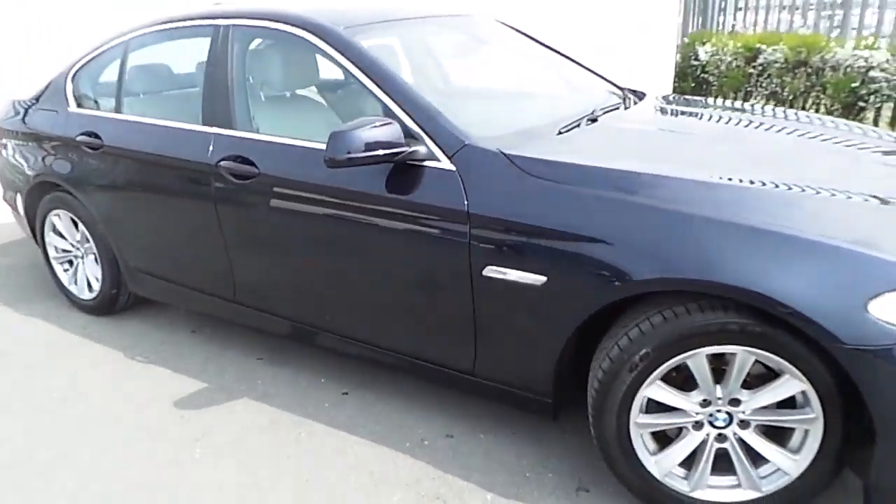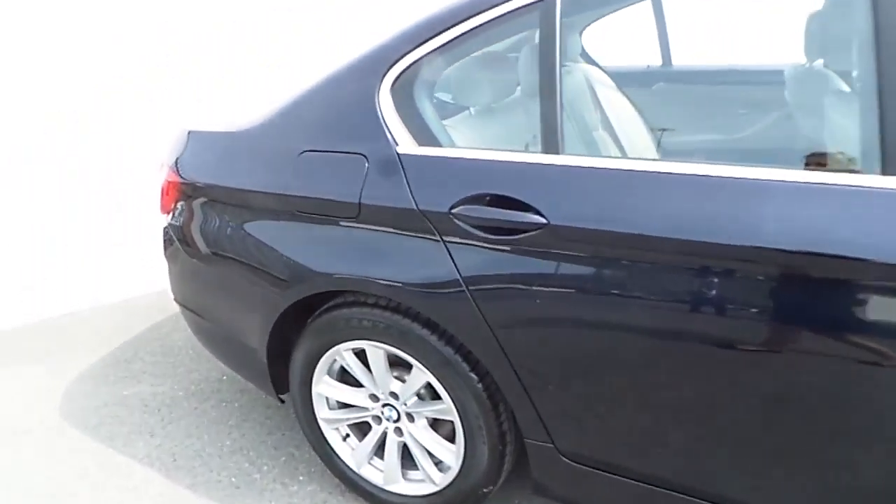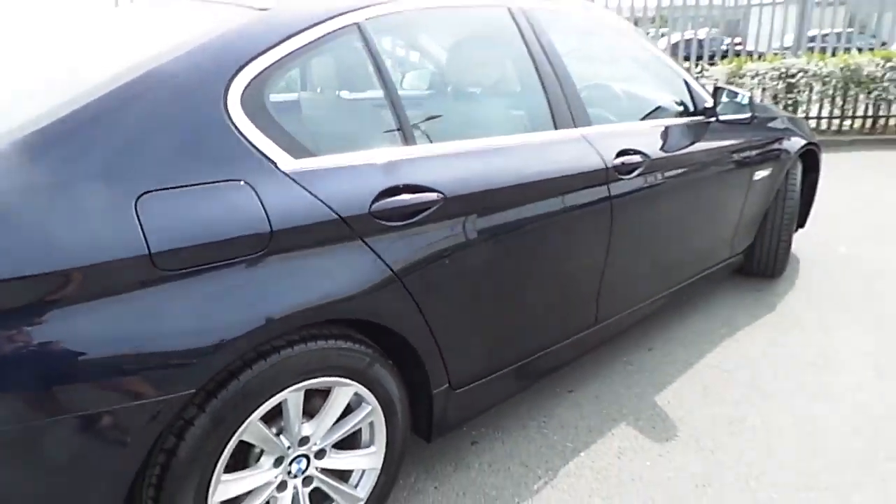If you'd like more information on this car, or indeed would like to take it on a test drive, please call down to our showrooms just off exit 5 on the M50, or call our sales team at 864 777. Until then.